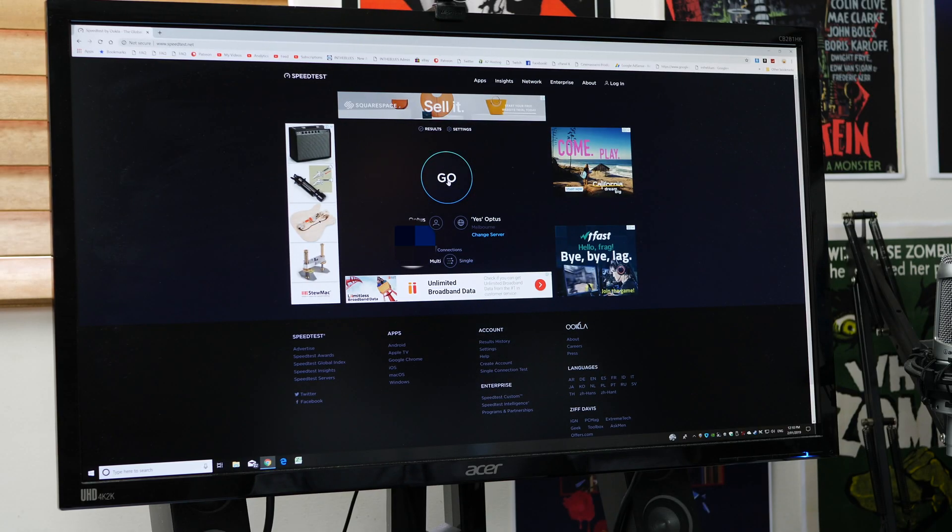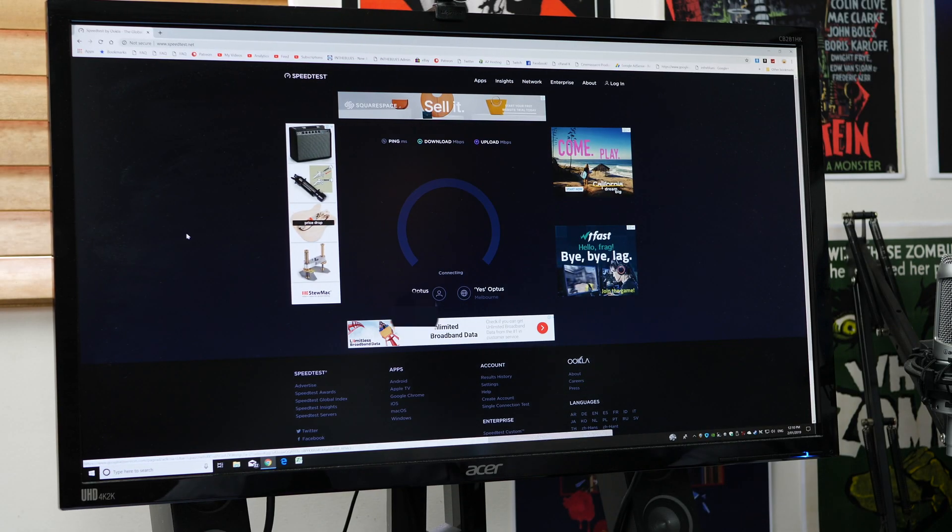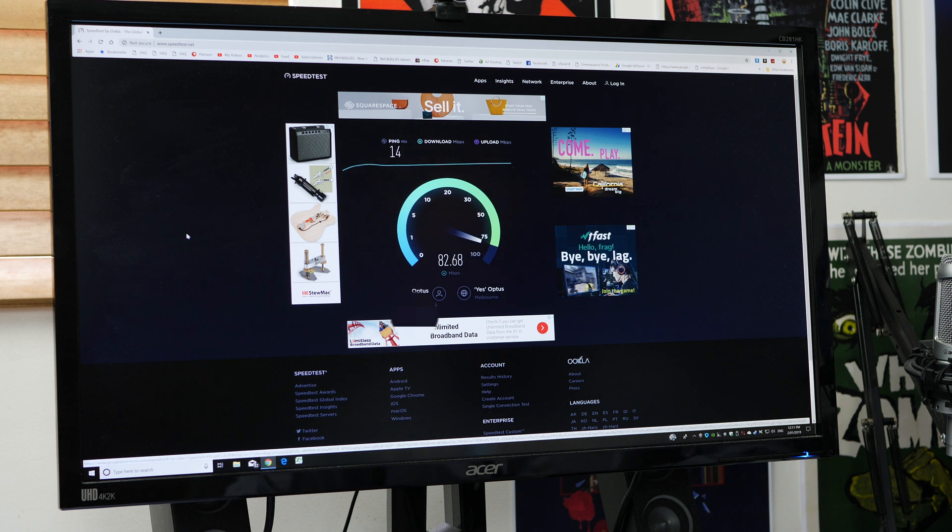Now over to the new Optus connection. I expect both upload and download to pretty much blitz what we saw before. It peaked around 70 and is fluctuating — now it's back up to 80, 81, 82. It is absolutely flying, but there is that fluctuation of about 20 megabit, so just keep that in mind.